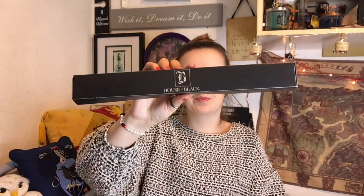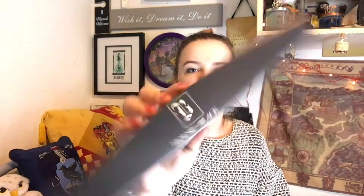So this is what the Sirius clue was about — a wand! Now, Sirius's wand was the first one I ever bought, and I bought it from the Wizarding World of Harry Potter in Orlando. This is actually a really good quality replica — I'm quite impressed with that.